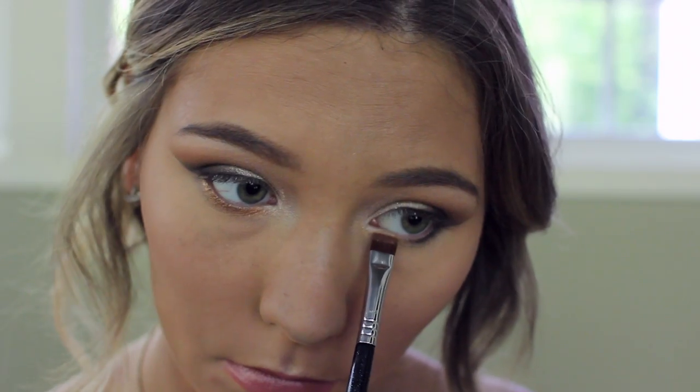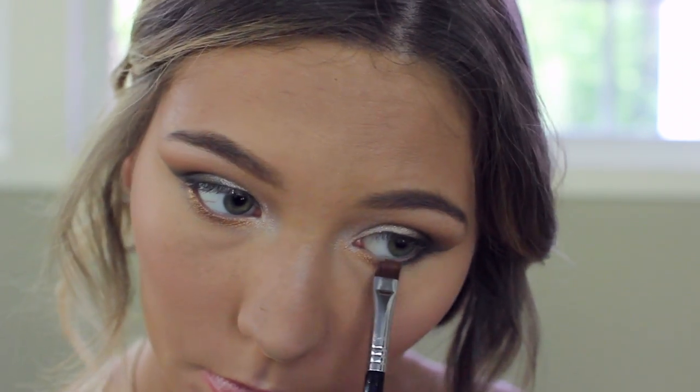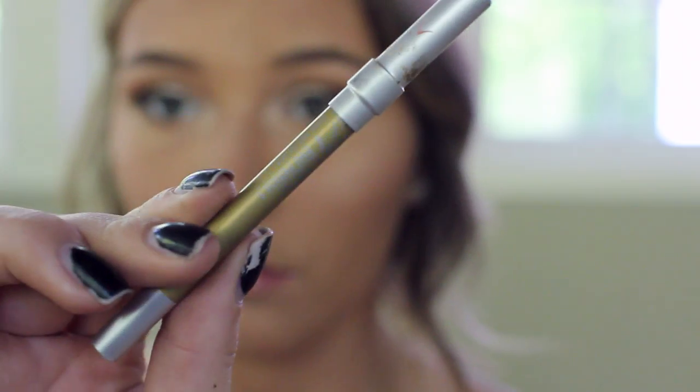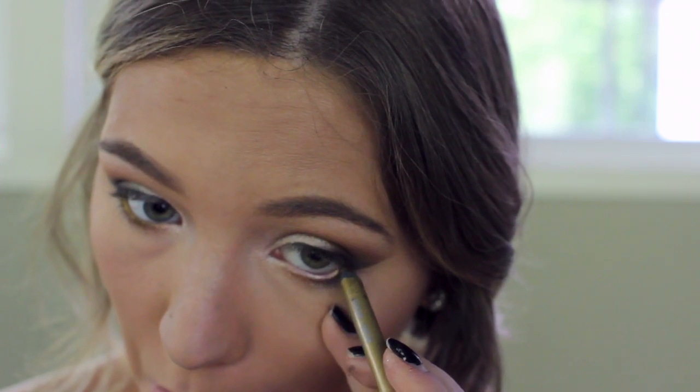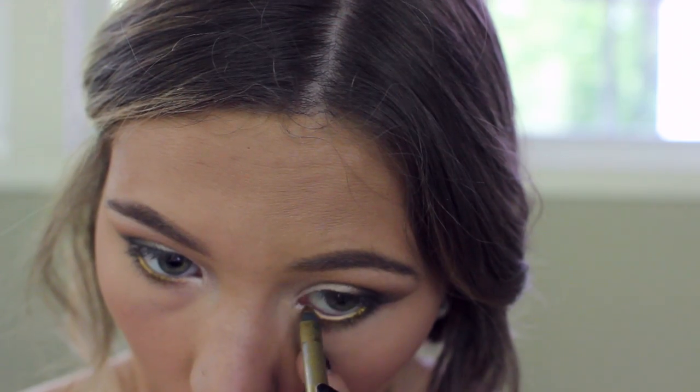I'm going in with lipstick — a Wet n Wild one — then adding a NYX Butter Gloss. Then I realized I didn't finish my eyes, so I'm going back to add a gold underneath the lower lash line from the Lorac palette, and then adding black as well, blending it out with a clean brush.